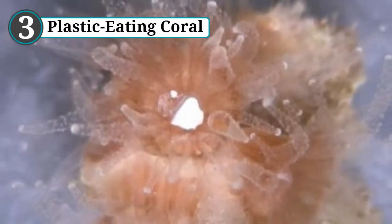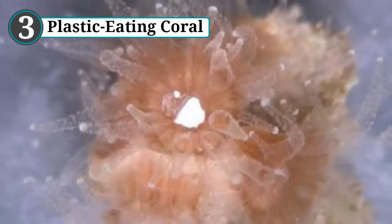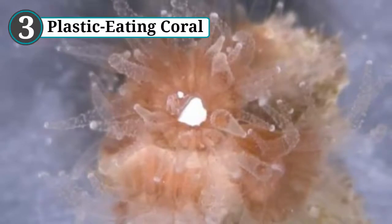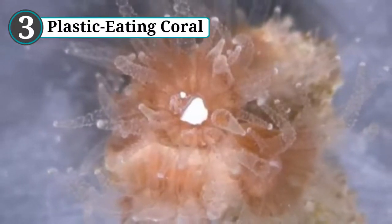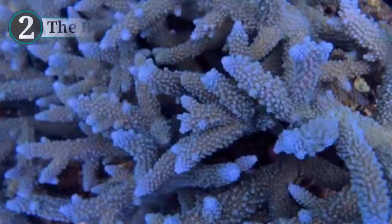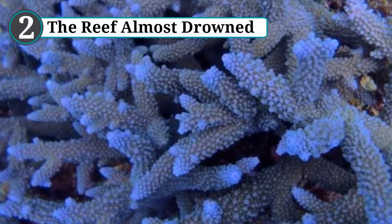The retained plastic could potentially create a feeling of fullness when the coral is really starving. Normally plankton would be on the menu, but corals still seem to prefer the artificial alternative. There is no scarcity of microplastics either — an estimated 13,000 pieces litter every one square kilometer (0.39 mi²) of ocean.